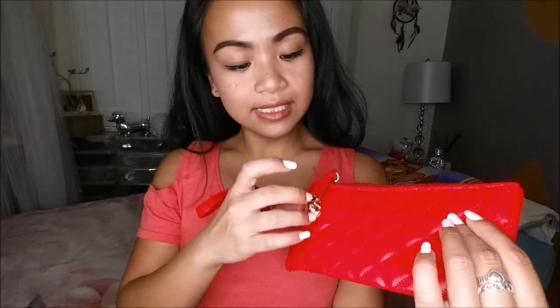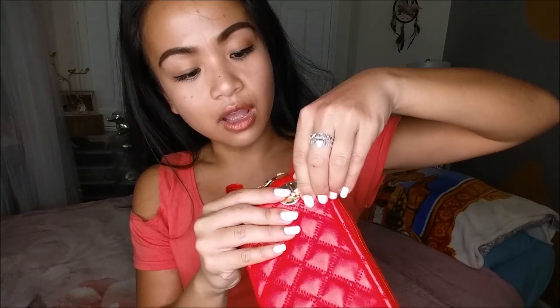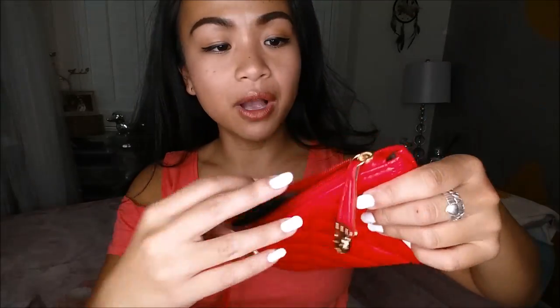I actually scored on this. It's a clutch with a little quilted pattern, and it has a little lock. You can open it up — it's actually pretty cool inside with a little pocket. I really like that a lot.